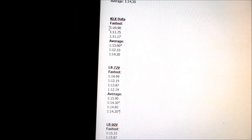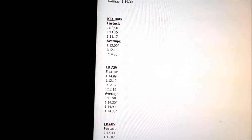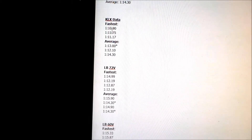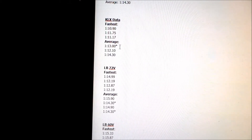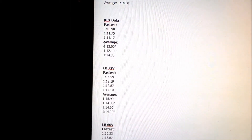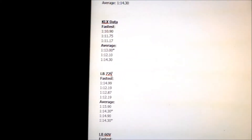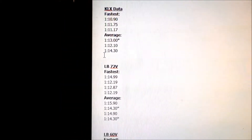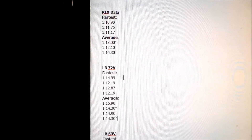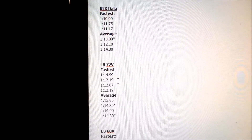We got KLX data: fastest times are 1:10, 1:11, 1:11 — let's just say 1:11, because 1:10.9 is almost 1:11. Average times are about 1:13 as the median. For the Light B, fastest times range from 1:15 to 1:12. The median fastest is about 1:12, and out of average times we hit 1:14.3 twice across different lap sessions — the exact same average times.